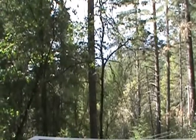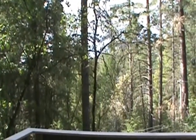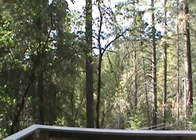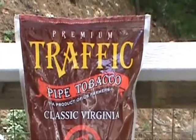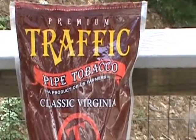We were unable to find at the reservation any plastic bags full of 200 loose cigarettes, but with a little bit of searching, managed to find this stuff. Yeah, there we go — Premium Traffic. What a name for tobacco.